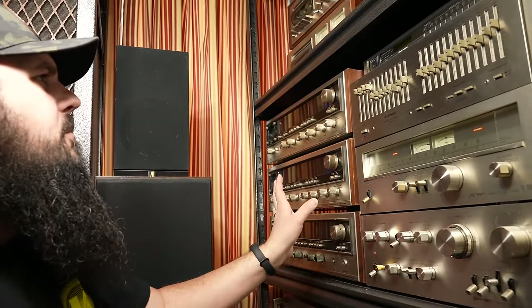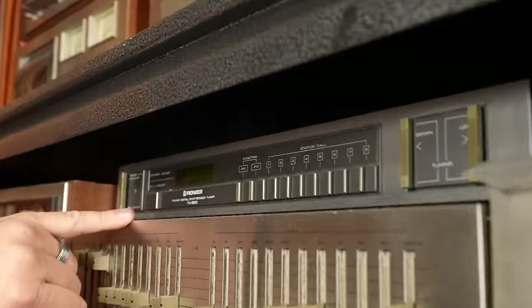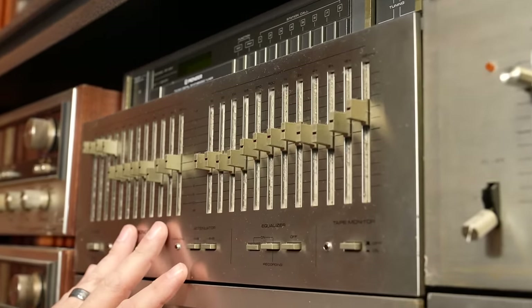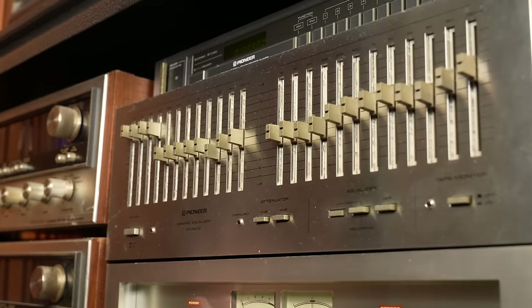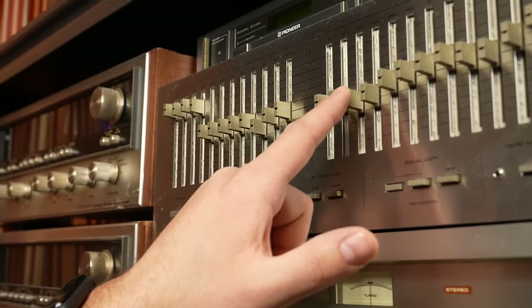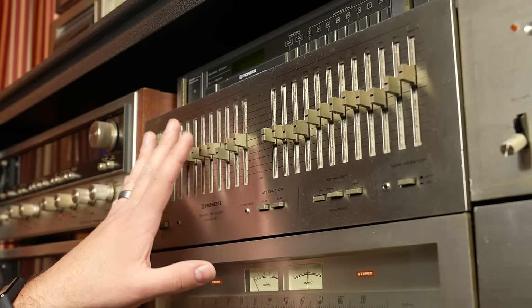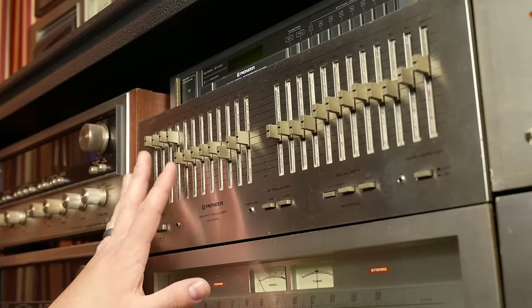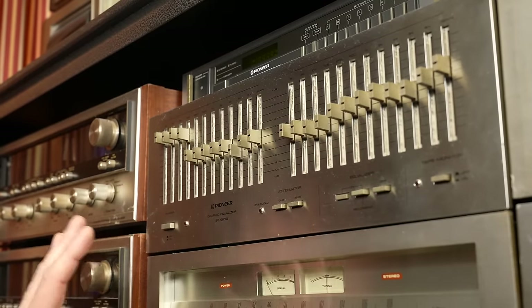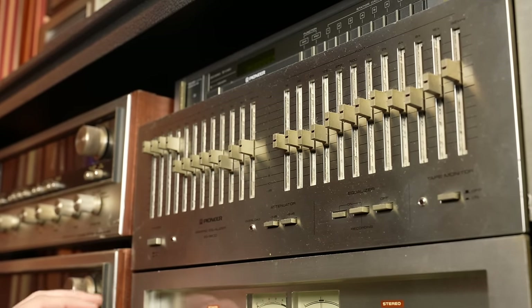Not a lot of people still do quad. Up here we have a little Pioneer digital tuner and then underneath one of the more popular Pioneer EQs, the SG-9800. This is basically the early 80s. All these little controls light up, which the SG-9500 doesn't, but I think I like the look of the SG-9500 a little bit better. Let me know in the comments which you guys think, or any factoids you have about any of these units.